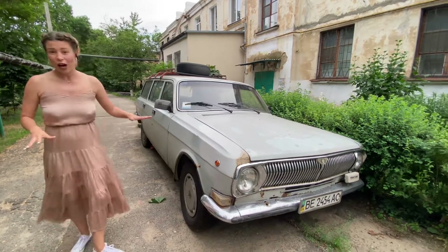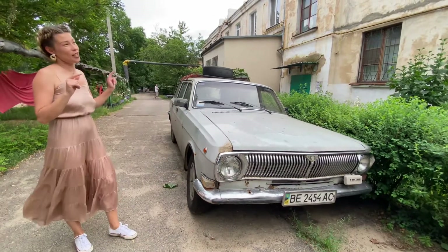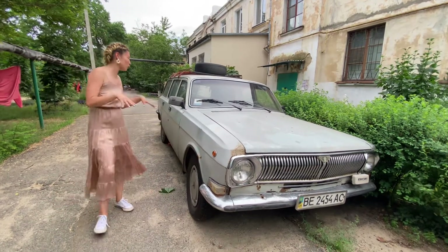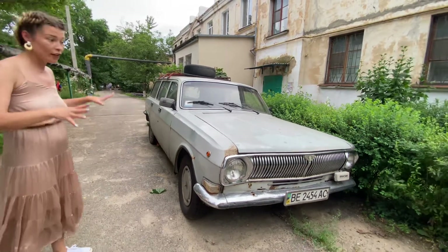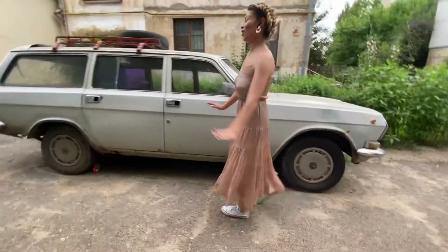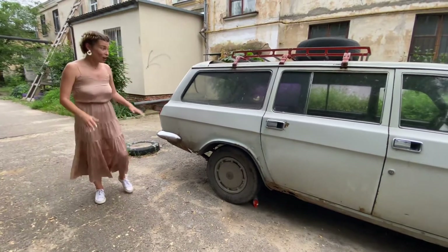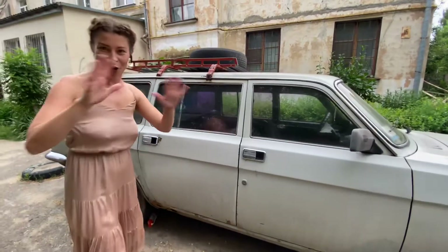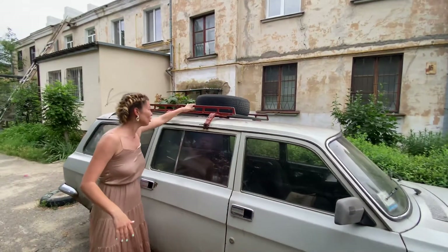This car's production year is 1987, and generally these cars were made for big families. You can see it is very, very long — just check with me: one, two, three, four, five, six — that long! I bet you could place here not just one family but your family and friends' family. You could go everywhere.